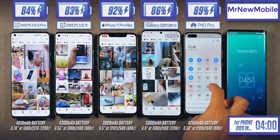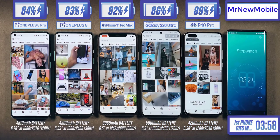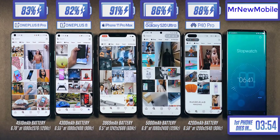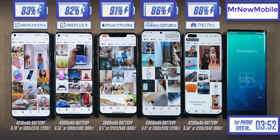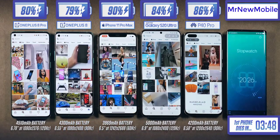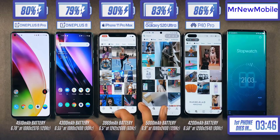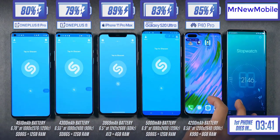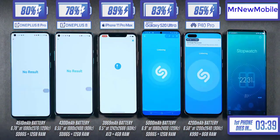I get a lot of comments saying I should set them all to the same 60Hz refresh rate to make it fair. But if you're buying a 120Hz or 90Hz phone, part of the appeal is the experience of using those higher refresh rate panels. Combined with the fact that by default these phones are set to what I think around 90% of people will actually use, these are the current settings for a realistic test.